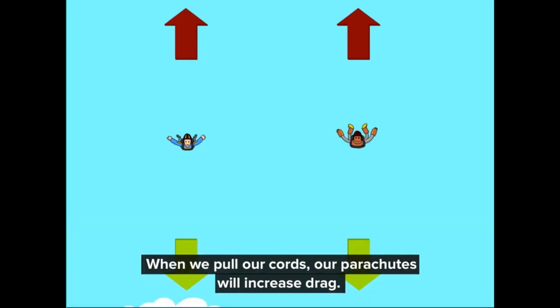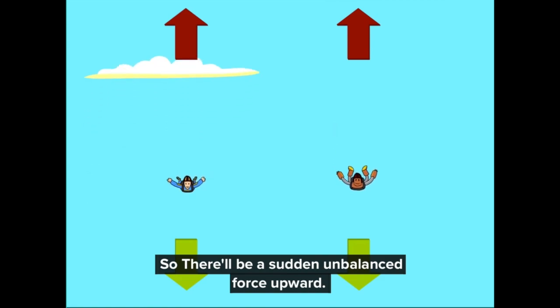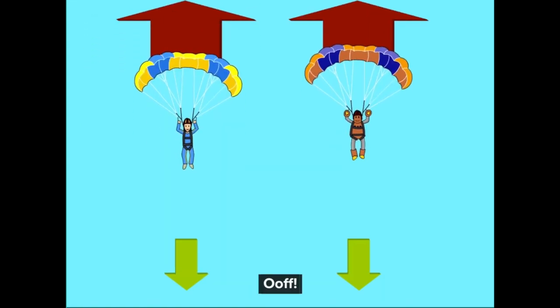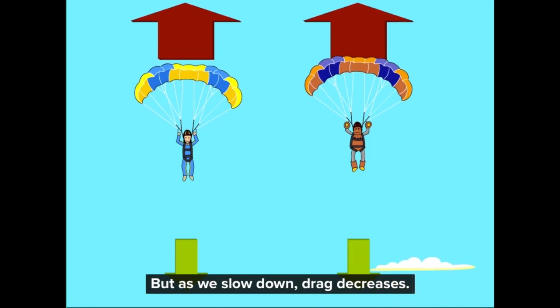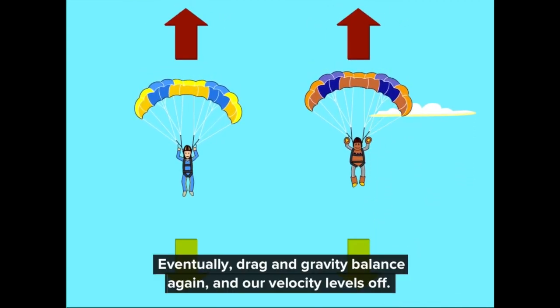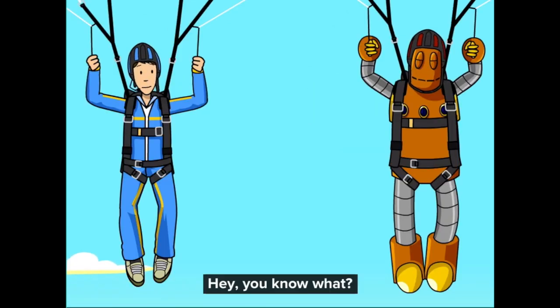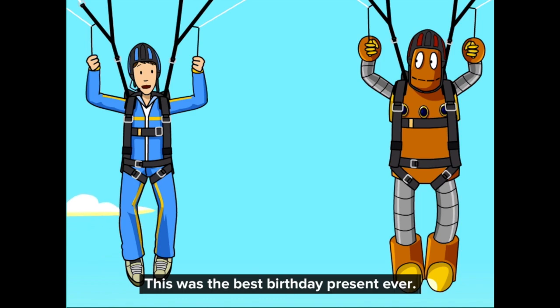When we pull our cords, our parachutes will increase drag. So there will be a sudden unbalanced force upward. But as we slow down, drag decreases. Eventually, drag and gravity balance again, and our velocity levels off. This was the best birthday present ever.